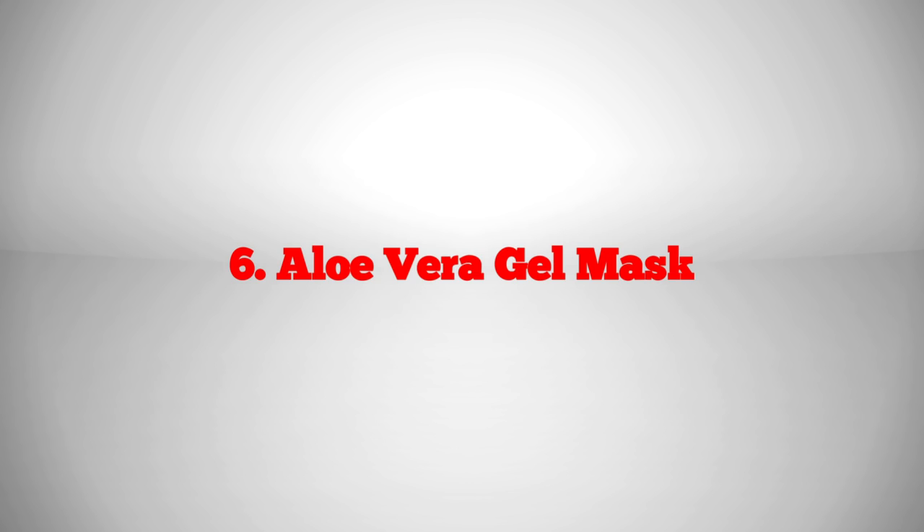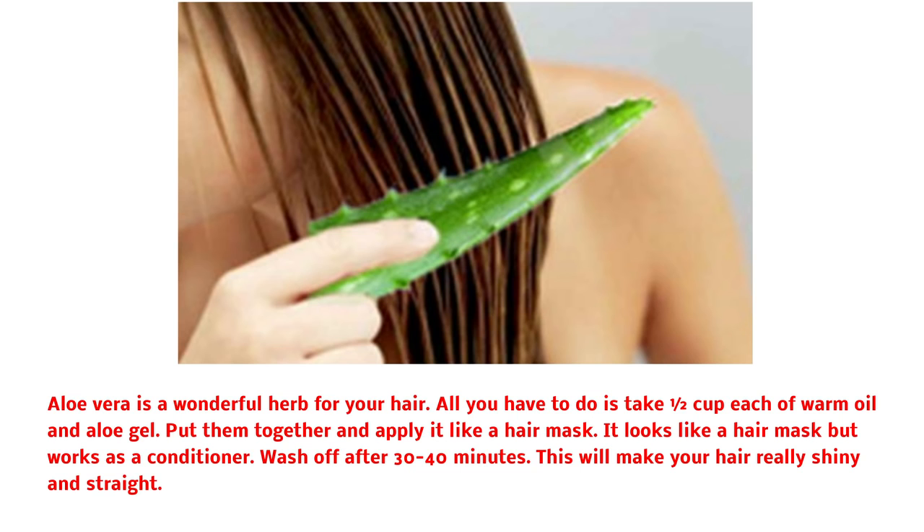Aloe vera gel mask: aloe vera is a wonderful herb for your hair. All you have to do is take 1½ cups each of warm oil and aloe gel. Put them together and apply it like a hair mask — it works as a conditioner. Wash off after 30 to 40 minutes. This will make your hair really shiny and straight.